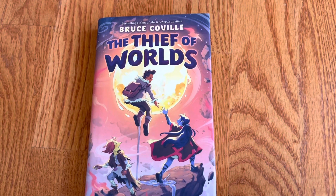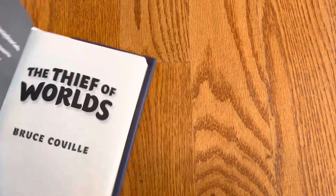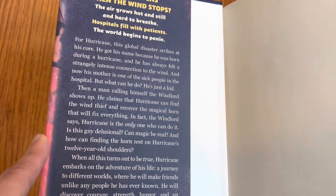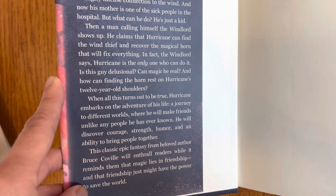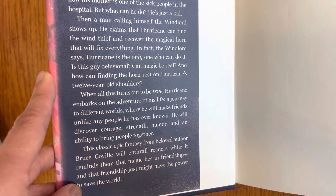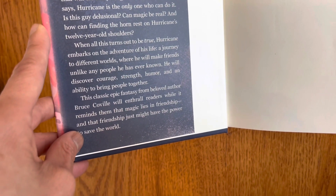The fourth one is by Bruce Coville — The Thief of Worlds. It also has a manga-like feel to the cover, and it is published by Random House. So this is related to hurricanes — his name is Hurricane. The character is named Hurricane. He is kind of connected to hurricanes, but now his mother is sick in the hospital. And then a mysterious man called Windward shows up, and he claims Hurricane can find the wind thief and recover the magical horn that will fix everything.